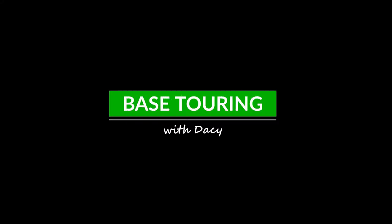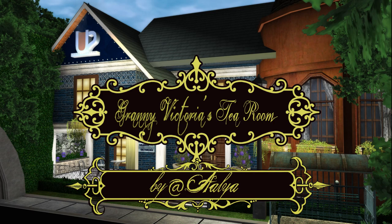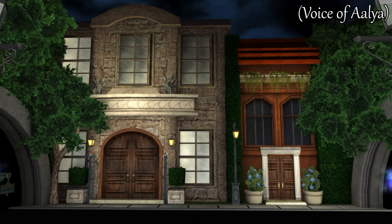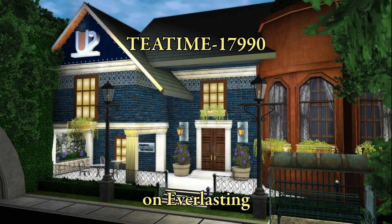Welcome to Base Touring with Dacey. On this base tour, the builder Alia will be with us talking about some of the neat things she's done here. Hello, I'm Alia, and this is Granny Victoria's Tea Room. It's located in Founders Falls, which is the fancier part of town. The base code is TEATIME17990, and that's on Everlasting.